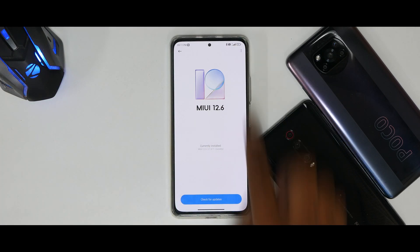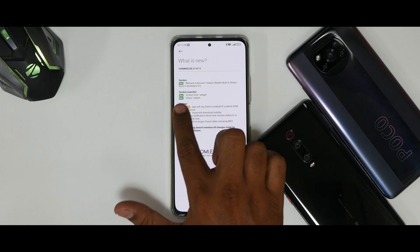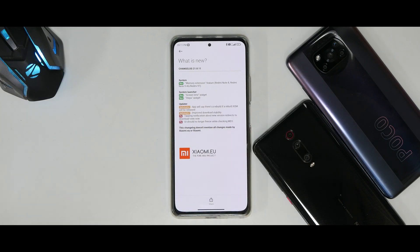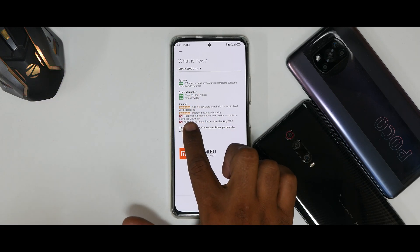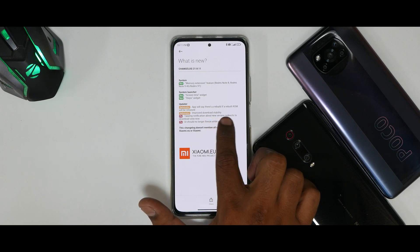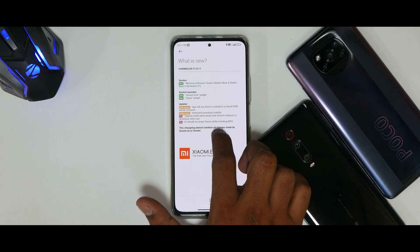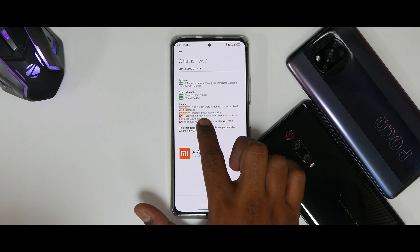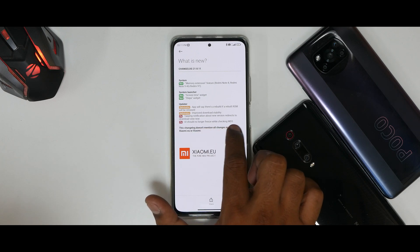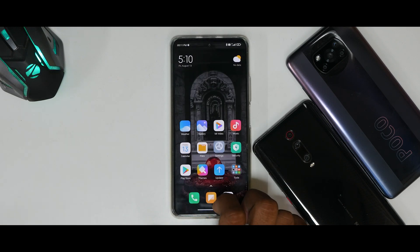If you click on 'What's New,' you'll see the memory extension feature has been added for Redmi Note 8, Redmi Note 9 4G, and Redmi 9T. Also added are the system launcher, screen time widget, and steps widget. Under optimization, the updater has improved download stability for OTA updates, there's a fix for tapping notifications about new versions redirecting to the download view, and a fix so the UI should no longer freeze while checking MD5.